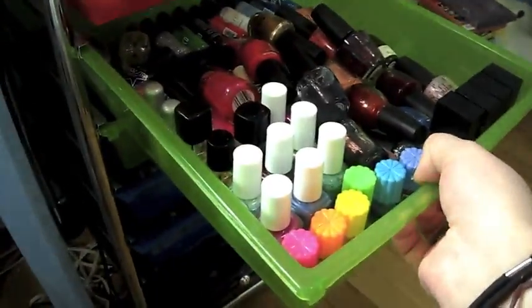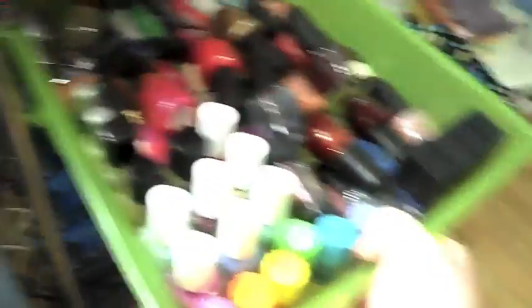So this is a nail polish collection. Really quickly, I'm just going to show you how I store it. It's really not a good way to store it, cause you're supposed to store them upright. But some of them are upright. I keep it in a drawer in my little beauty tower of power. Some of them don't fit, like they'll knock over. But yeah, so this is an overview of how I store them.